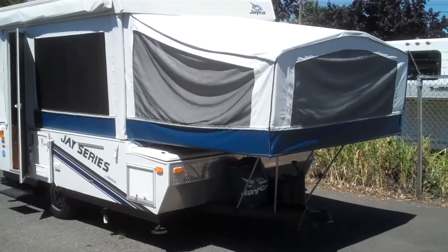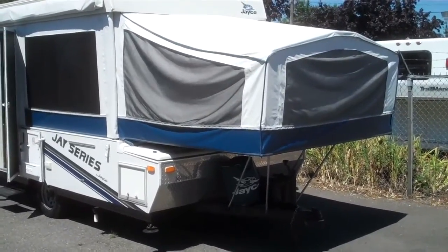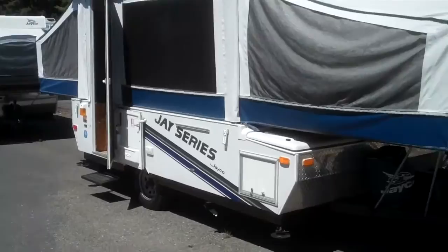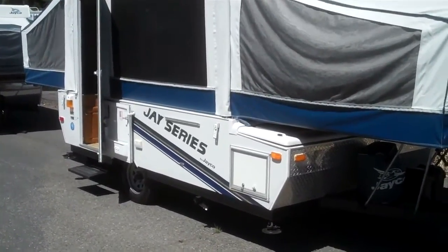Hi folks, Greg Lovell here from Valley RV Supercenter, 619 Washington Avenue in Kent, Washington. Today I'm showing you a 2008 Jayco J-Series pop-up tent camper model 1008.